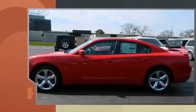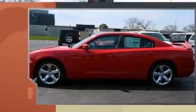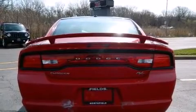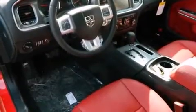Top features include front fog lights, front and rear reading lights, voice-activated navigation, power front seats, heated and ventilated seats, rain-sensing wipers, and seat memory.